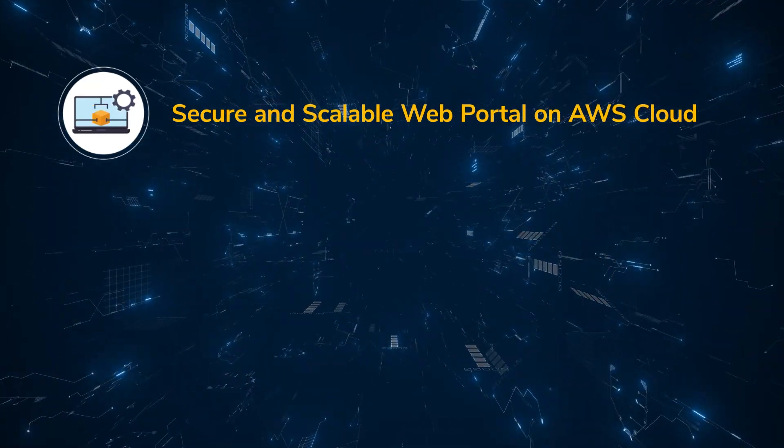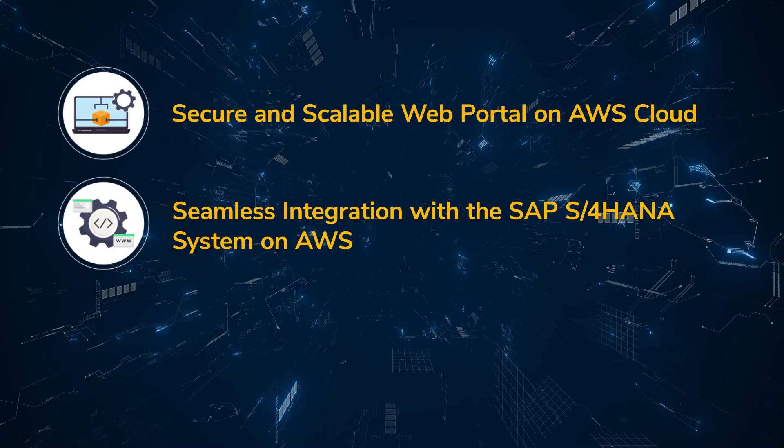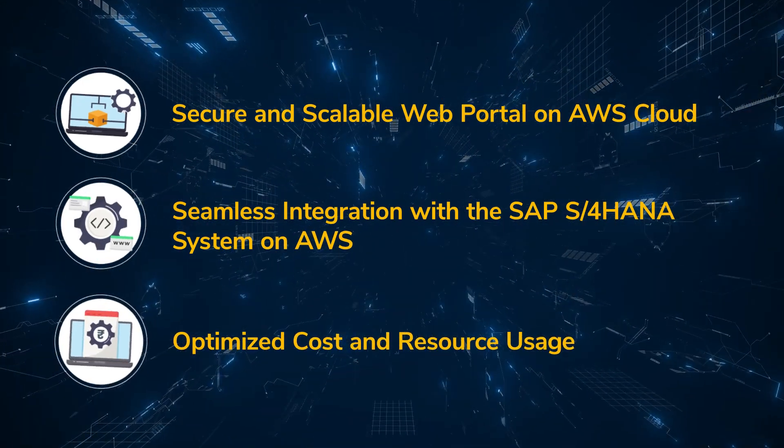Secure and scalable web portal on AWS Cloud. Seamless integration with the SAP S4 HANA system on AWS. Optimized cost and resource usage.